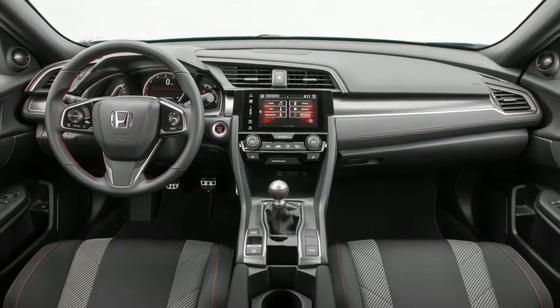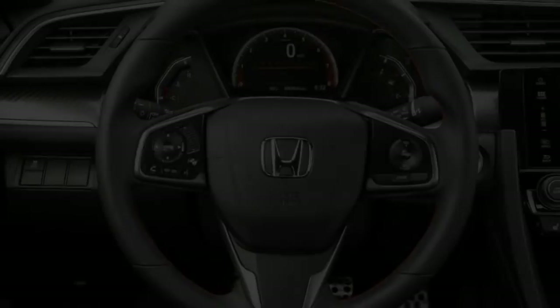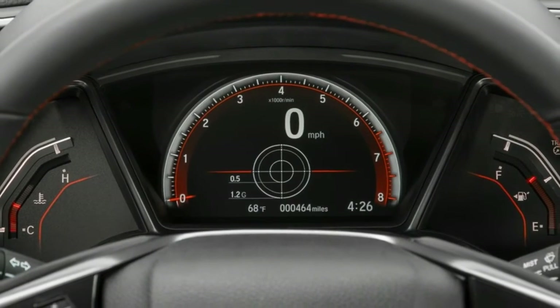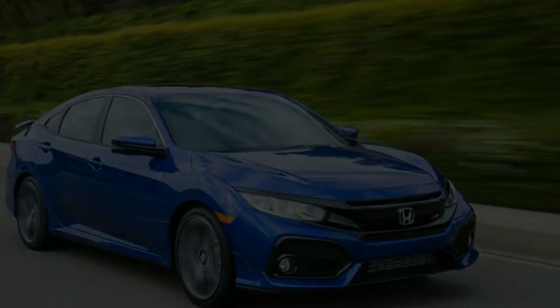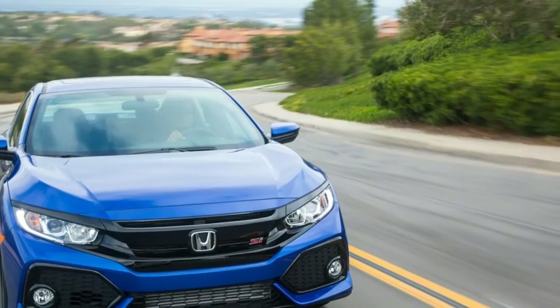Now that the base Civic is back in our good graces, how much of the Si's former sparkle has been restored? And how will the new Si coupes and sedans fit into an expanded Civic range that will soon include the rip-snortin' Civic Type R in all of its 306-horsepower hatchback glory? These are some of the questions we couldn't answer until we'd driven the Civic Si, preferably on a track, which we've now done.